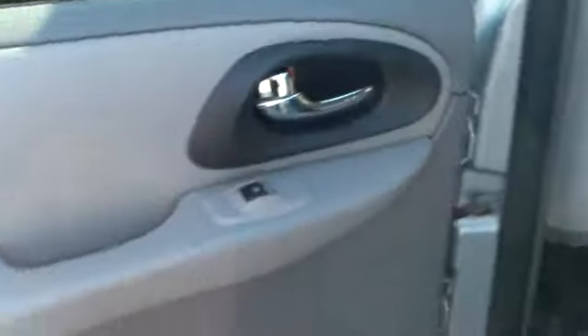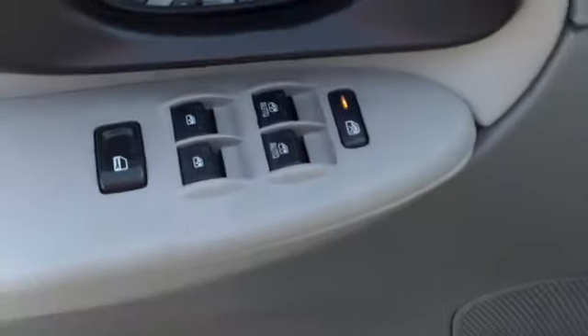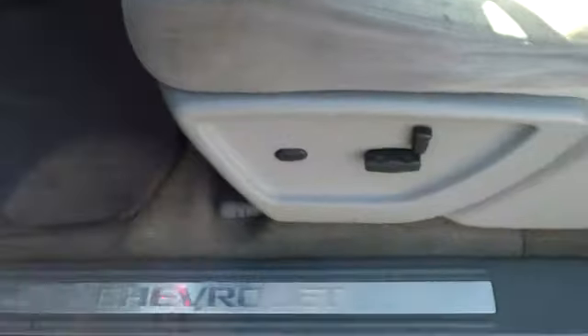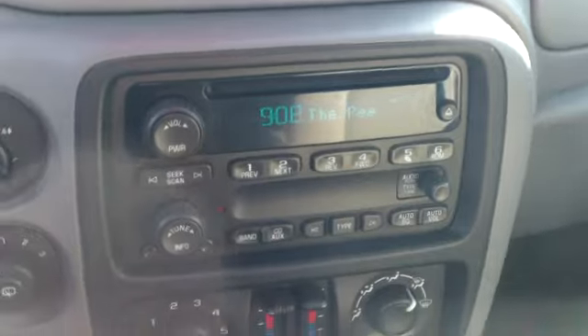Looking inside this vehicle, you've got a two-tone gray interior with gray cloth upholstery. It's got good legroom behind the front seats. Up front it has power windows, power locks, power mirrors, and a power driver seat.